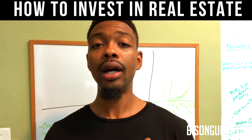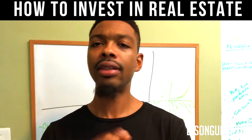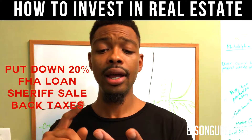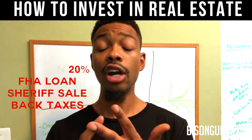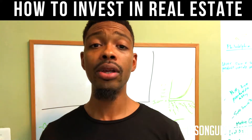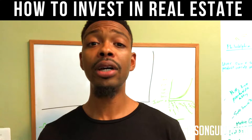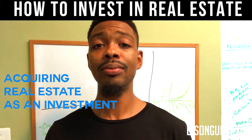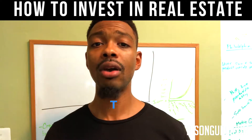Most people think you have to put a 20% down payment, or maybe you get a property through FHA, a sheriff's sale, or pay someone's delinquent taxes. Well, all those are great ways to acquire property, but the BRRRR strategy is the best one in my opinion if you're trying to purchase property as an investment. So without further ado, this is how it works.